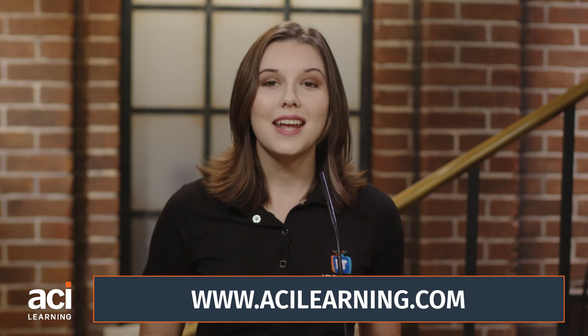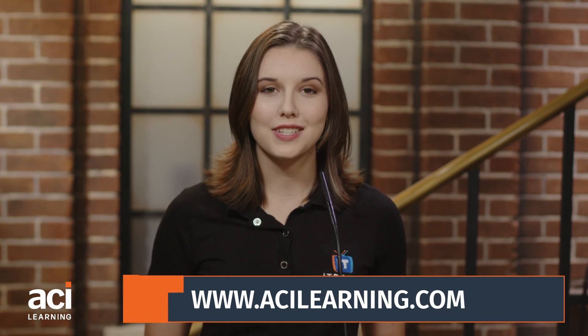ACI Learning offers flexible options for your IT training, including classroom or virtual training and daytime or evening classes. Visit acilearning.com to start on your IT learning journey today.